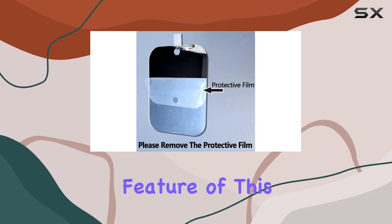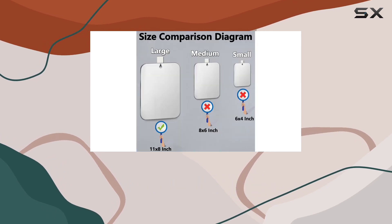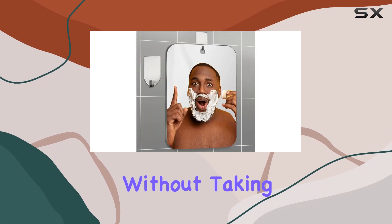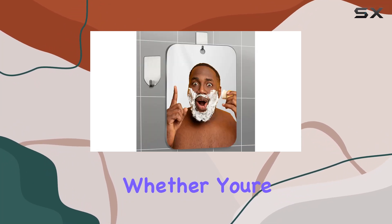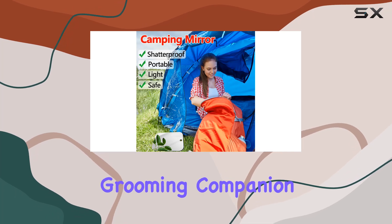Versatility is another key feature of this mirror. Not confined to the bathroom, it's also portable enough to be taken on your travels or daily outings, fitting snugly into your backpack without taking up much space. Whether you're camping in the wilderness or staying in a hotel, this mirror is the perfect grooming companion.